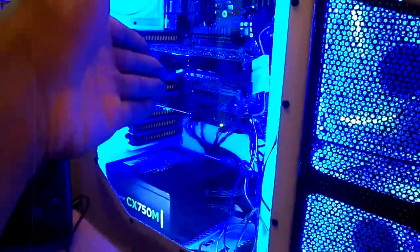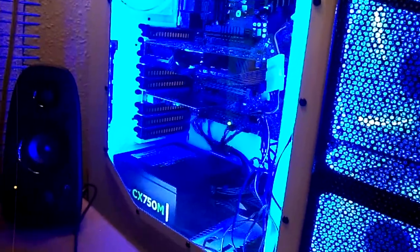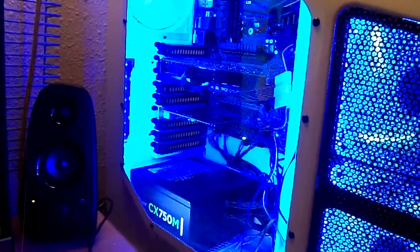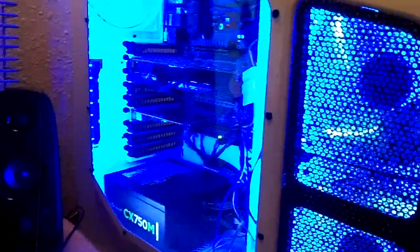As you guys know, I had the GTX 970 problem. I just got a new one and this new one works just fine. The coil whine does come back on high-performance games like Call of Duty and stuff like that, but it doesn't mess up performance, so it works.